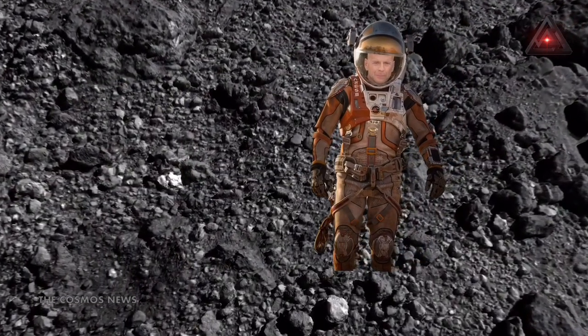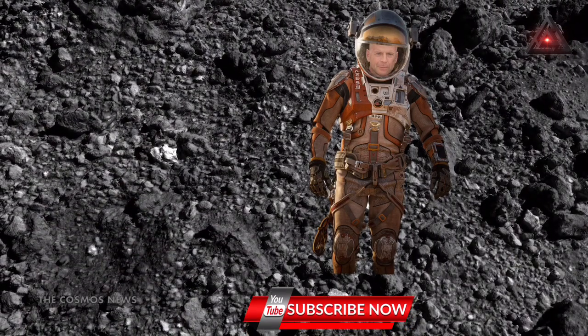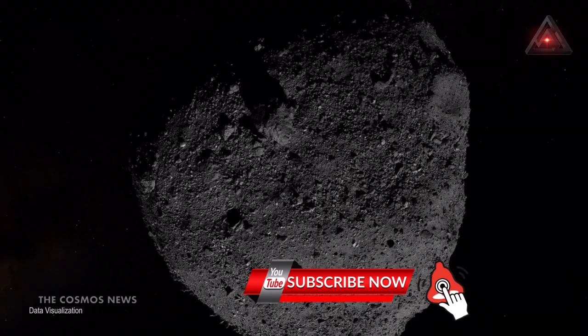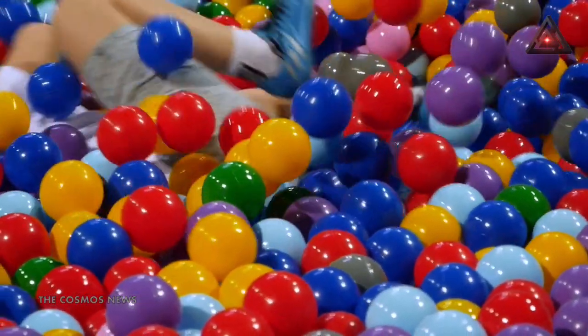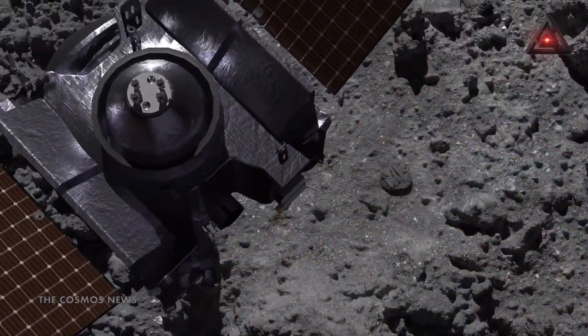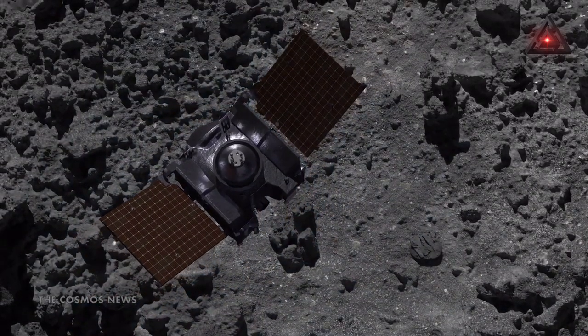If you ever pictured yourself standing boldly on the surface of an asteroid like Bruce Willis in Armageddon, maybe think again. Asteroids have very little gravity for a start, and if you picked one like Bennu, you'd sink just like in a ball pit. NASA's OSIRIS-REx sample collection didn't encounter a solid surface, but a loose collection of debris.